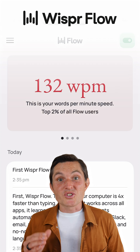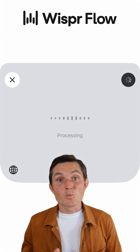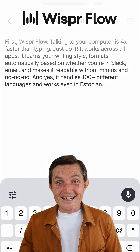First, Whisperflow. Talking to your computer is four times faster than typing — just do it. It works across all apps, learns your writing style, and formats automatically based on whether you're in Slack, email, and makes it readable without ums. It handles 100 plus different languages and works even in Estonian.